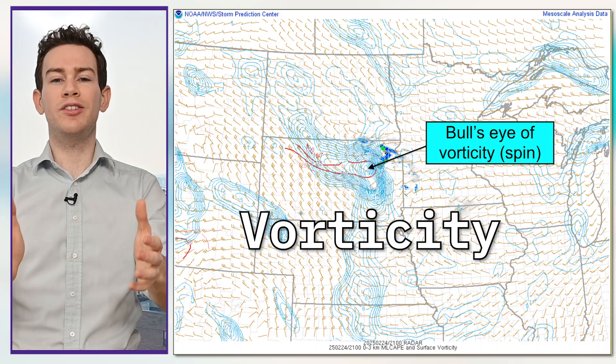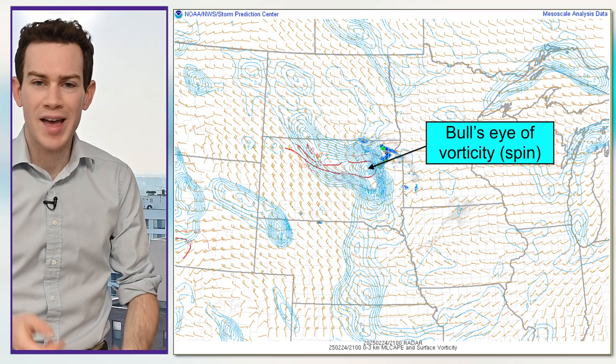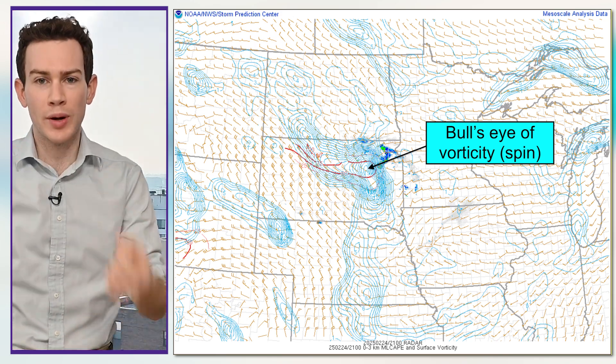Instability would normally have been way too meager for a strong thunderstorm, never mind a tornadic thunderstorm. So what was Monday's secret ingredient? The answer: vorticity, or spin. There was a lot of spin in the environment. Even a weak thunderstorm with enough upward motion can take spin near the ground and vertically stretch it into a tornado. I could see there was plenty of vorticity in the environment, so that was my key — to look for any signs of whether that storm would take advantage of that environment.